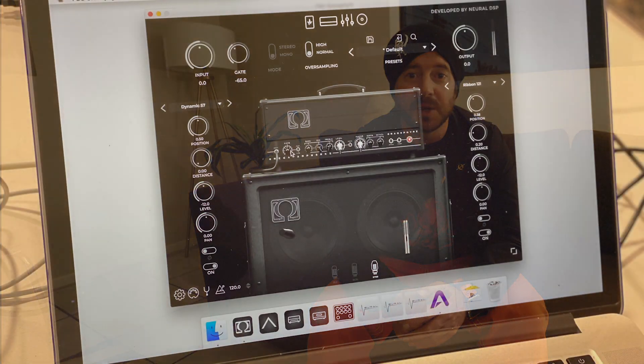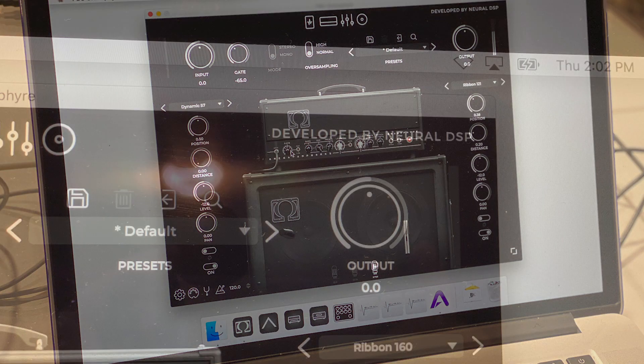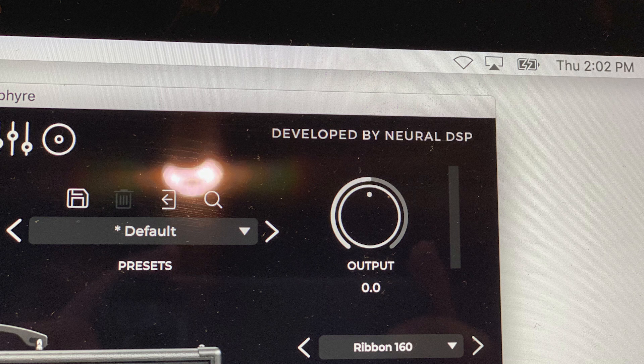I went over to the Neural DSP booth with the intent to check out the Quad Cortex. However, there was a line about four people deep to go check that out. I already have one pre-ordered, so I'll have a chance later this week to check it out. There was a laptop booth open and I sat down to check out some of the plugins. I was given a tip by the guys over at Omega that there may be something special hidden on those laptops — and what I found was that they are working on an Omega plugin.